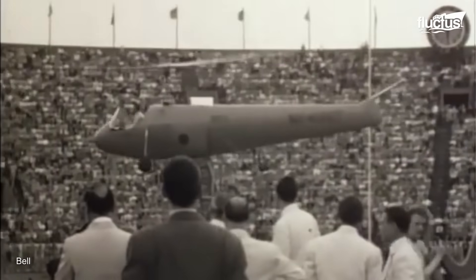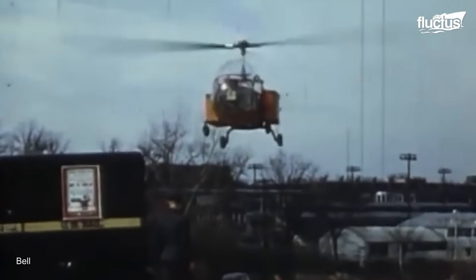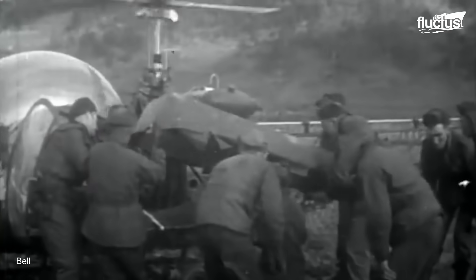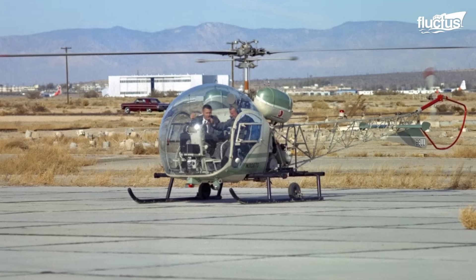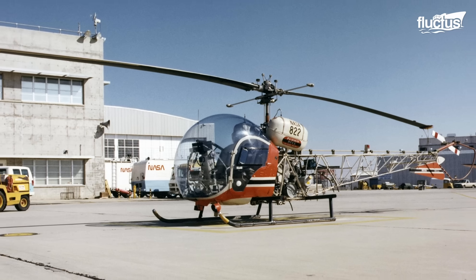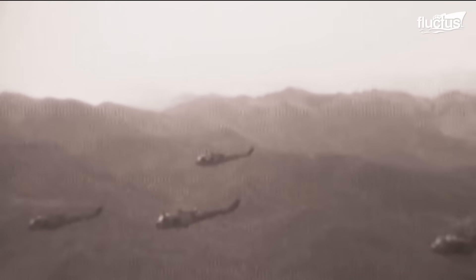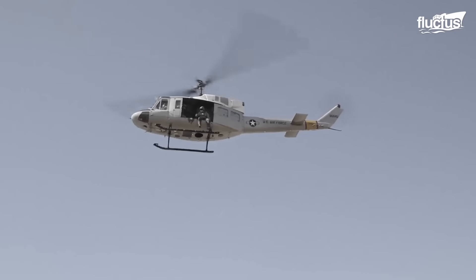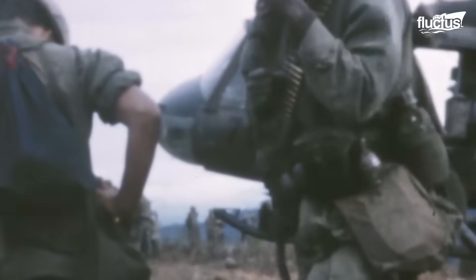As helicopters began to see more and more use in military applications, Bell began developing new technologies to make their aircraft more competitive on the battlefield. The Bell XH-13F, for instance, was the first helicopter to exceed 200 miles per hour in level flight. Next came the Bell UH-1 Iroquois, commonly known as the Huey, which became an iconic helicopter widely used during the Vietnam War for troop transport and medical evacuation.